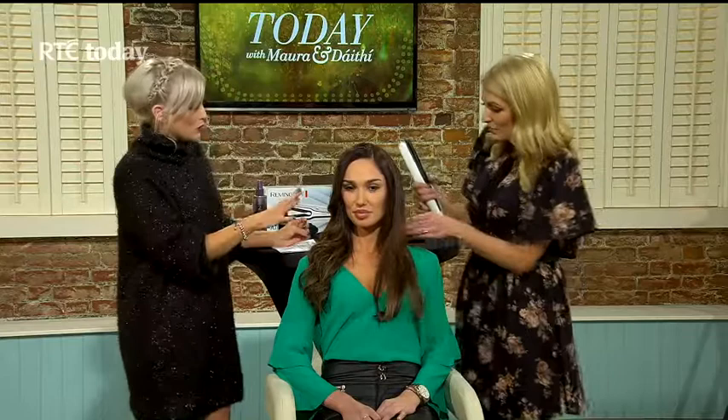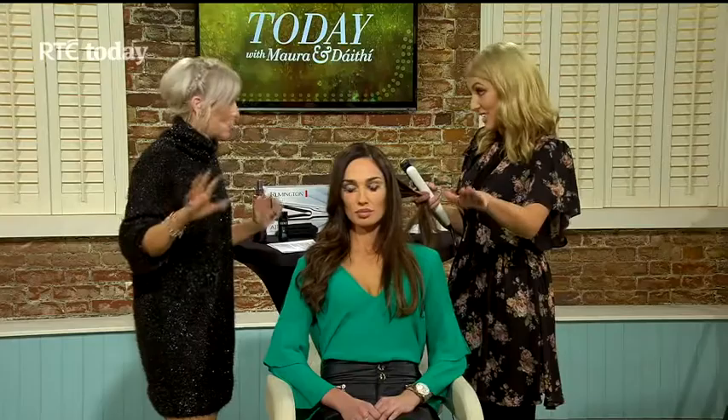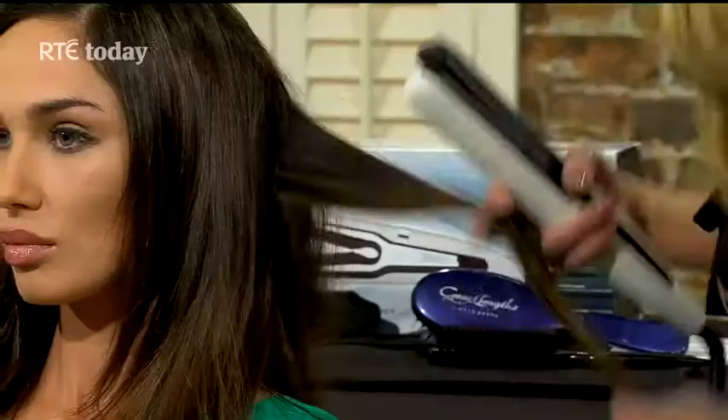Lisa actually has Great Lengths hair extensions in — that's what her fabulous head of hair is thanks to. We've done one half already on her hair. This is Lisa's hair before any curling, and that's without extensions. Lisa does have good hair; she has two colours going through, which adds a bit of dimension, volume and texture. But with the extensions in — such a difference!